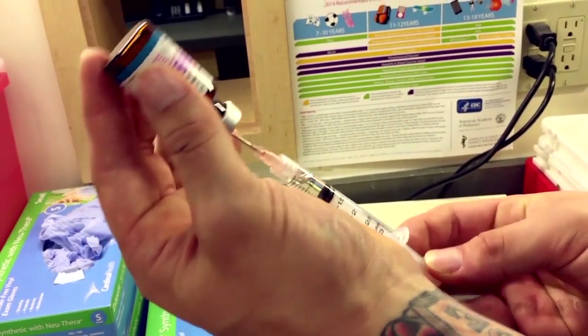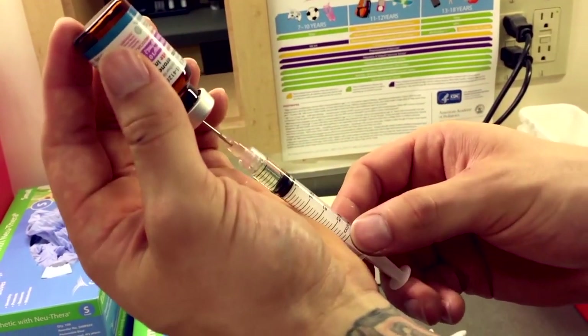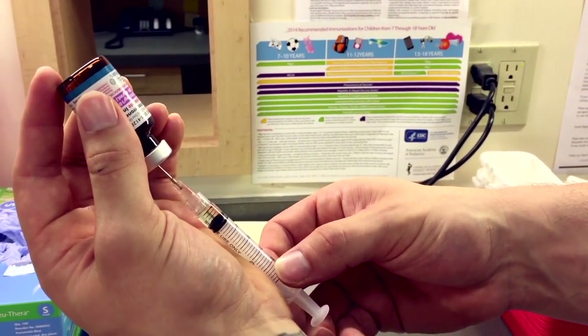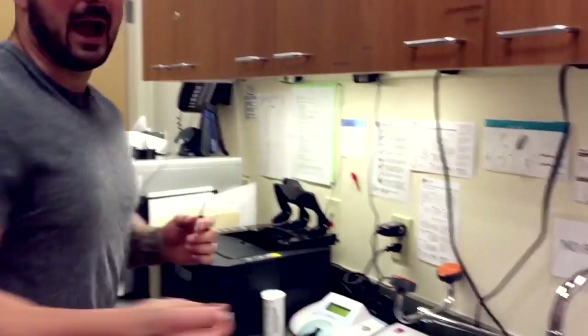Because the needle is so big, it fills up very quickly. I flick it, then draw just to the 0.4ml mark and pull it out. I recap it every single time — be careful not to poke yourself. I pull the plunger back so it doesn't spill over, then unscrew the 18 gauge needle.